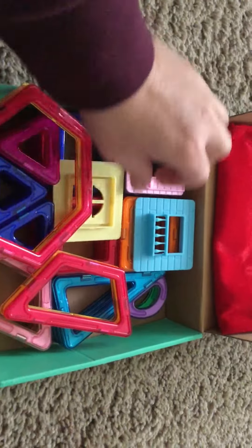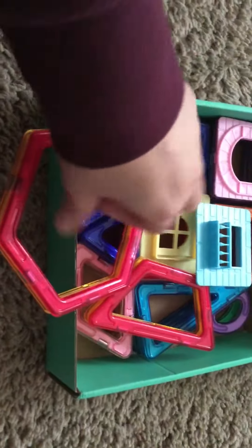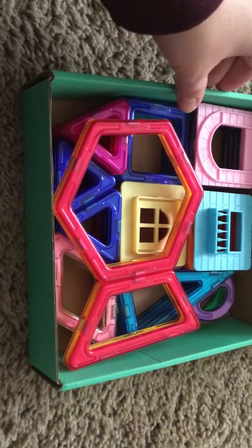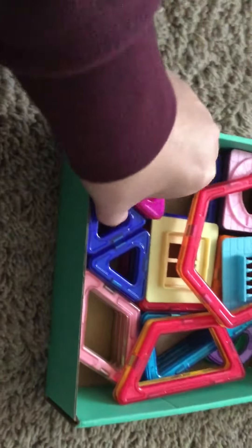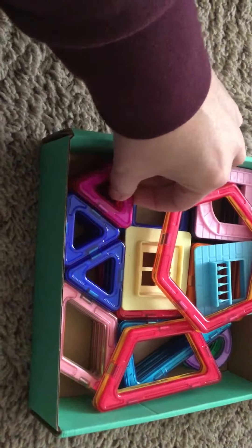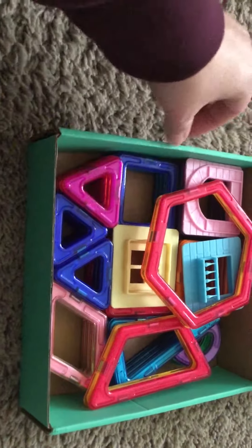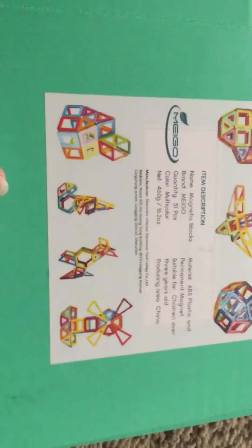It comes with windows, balconies, and doorways so you can make a house. They're great for learning shapes and geometry — we've got triangles, and you can use them to figure out how to make a hexagon, a rectangle, or a square. They're just really fun to build with. This set comes with 51 pieces.